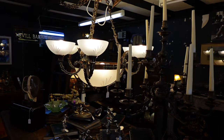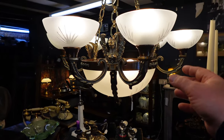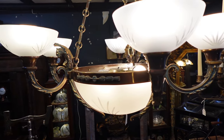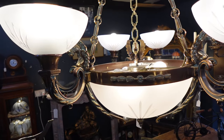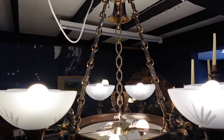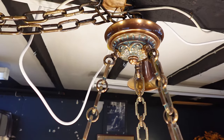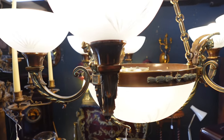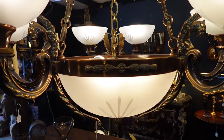Wow, look at this light. Now that wouldn't look out of place in any setting — absolutely beautiful quality, lovely and original. Originally from America, I understand. Maybe one day I'll end up back there.